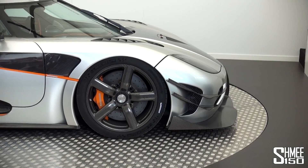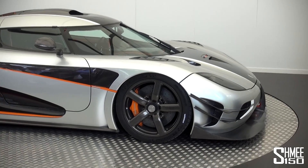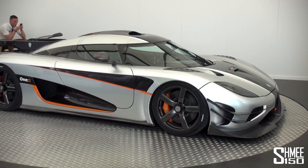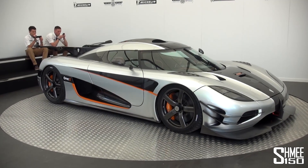Yeah, road and track. I mean it's as comfortable as the Agera on normal mode, but because it's got a lot of active systems you can run it in track mode and it is very close to a race car in terms of performance.